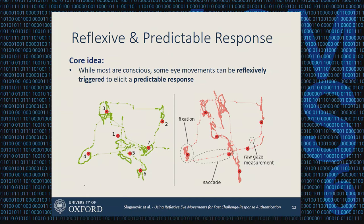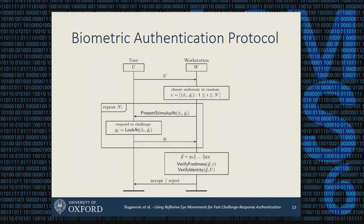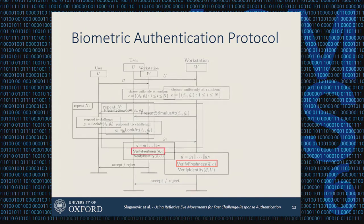We use the term saccades for quick movements from one point to another, and fixations for parts where the user is looking at a single point. We can design a protocol that verifies whether the challenge response is fresh and also verifies that this is the legitimate user. Briefly: the user claims an identity, the workstation creates a challenge consisting of dot positions on the screen, presents the stimulus, and the user gazes at each dot in sequence. Finally, we verify whether the response is a potential replay attack or genuinely fresh.